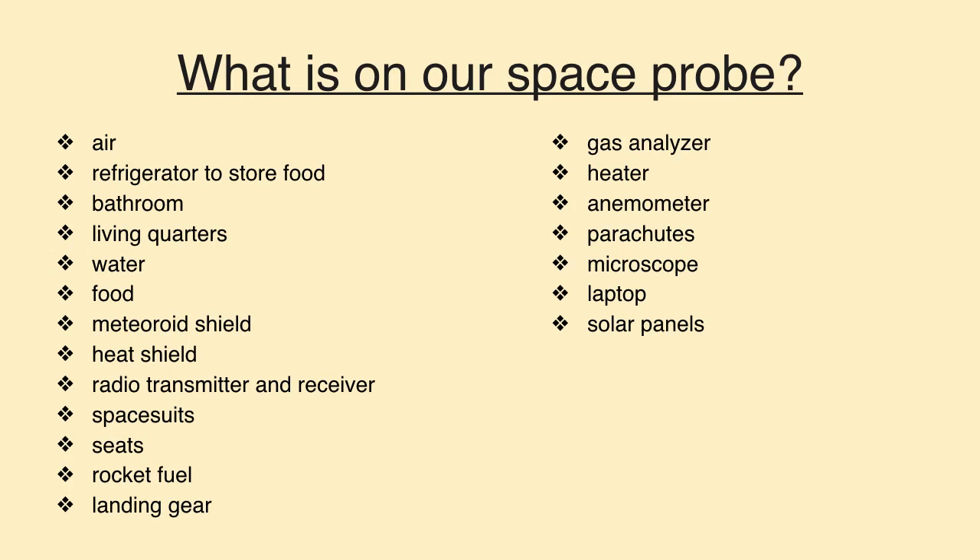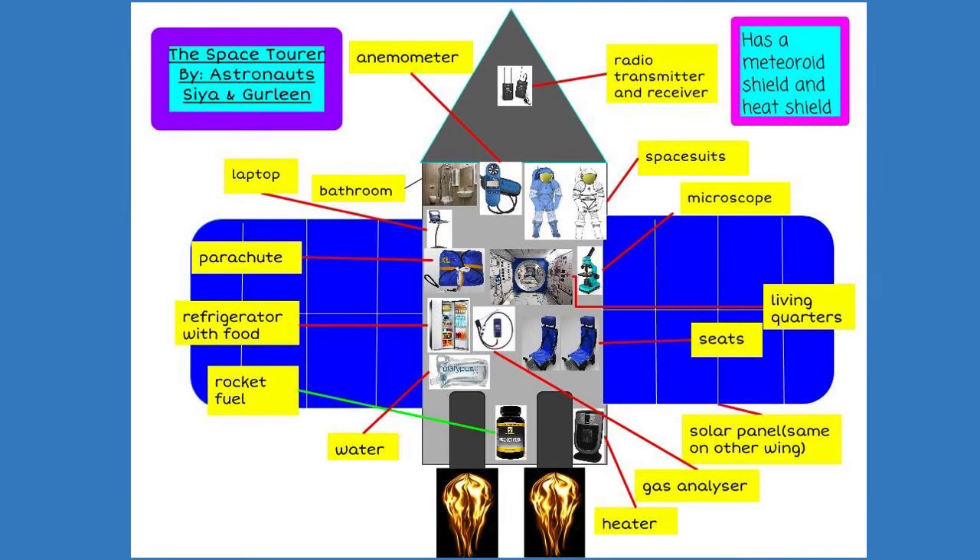These are items on our space probe that will help us survive. Our next slide shows where everything is inside our space probe. As we showed previously, we had a list of items that were supposed to help us survive. These items are located in the positions shown according to the diagram. It has a meteor shield and a heat shield to protect us.